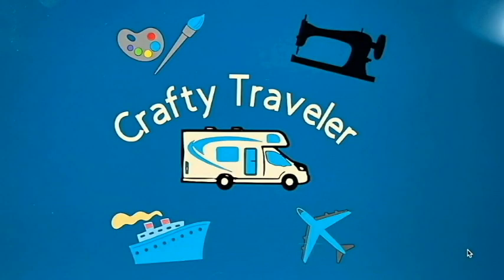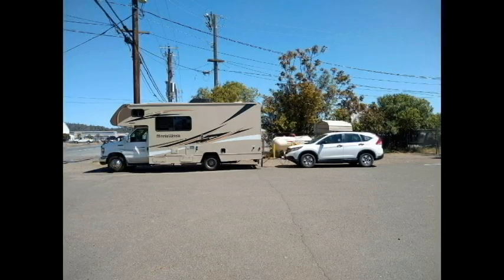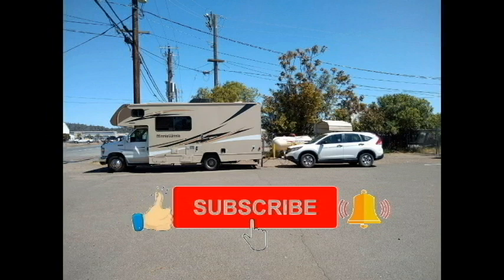Hello, you have found my channel, The Crafty Traveler. My name is Lonnie, and I am a 71-year-old female who loves to camp and travel. I'm saying goodbye to my husband for the next four months as I travel across country with my little schnauzer, Snickers. We're traveling in my Mini Winnie and towing my Honda. Come and subscribe to my channel and follow our adventures. Thanks for watching.